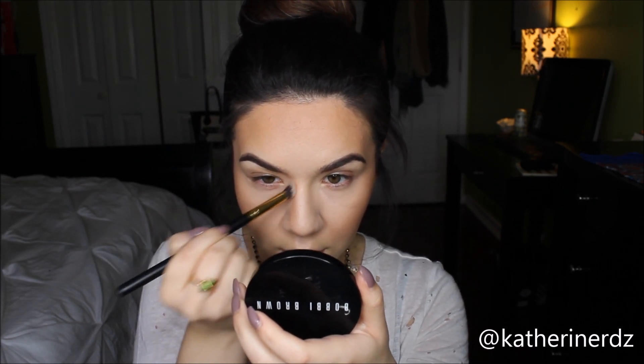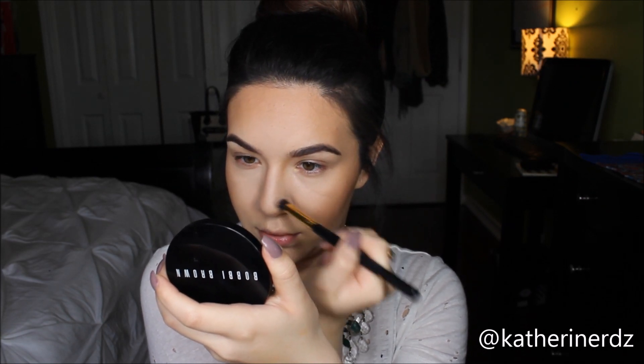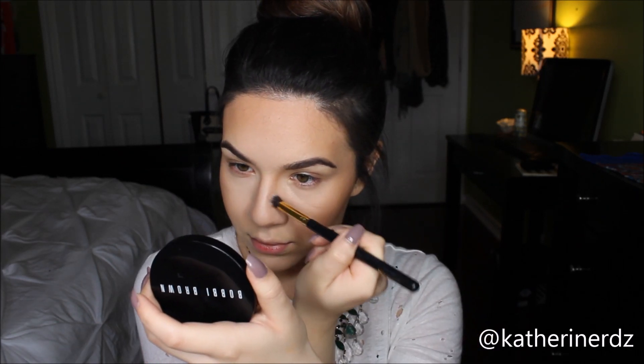Moving on to contouring, I'm using my Bobbi Brown Bronzer in Golden Light. I'm really focusing this onto the hollows of my cheeks — that's the main focus point. From there, I warm up the rest of my face, making sure to hit my hairline and jawline. I like to go in circular motions with the angled brush rather than harsh back-and-forth because it buffs out the product better. I also make sure to contour my nose: following from the beginning of my eyebrow on the inner corner all the way along to the tip of my nose, which gives a slimmer appearance and makes the nose look more defined.